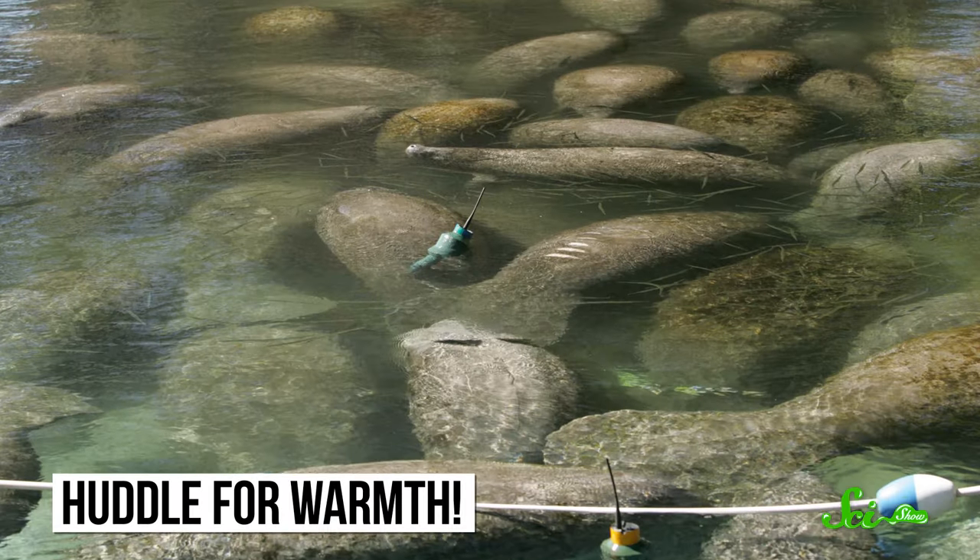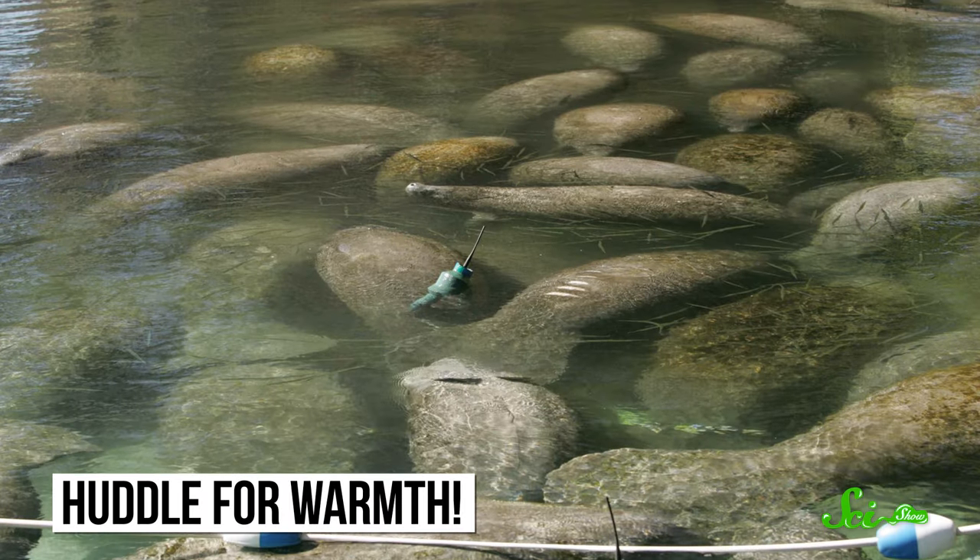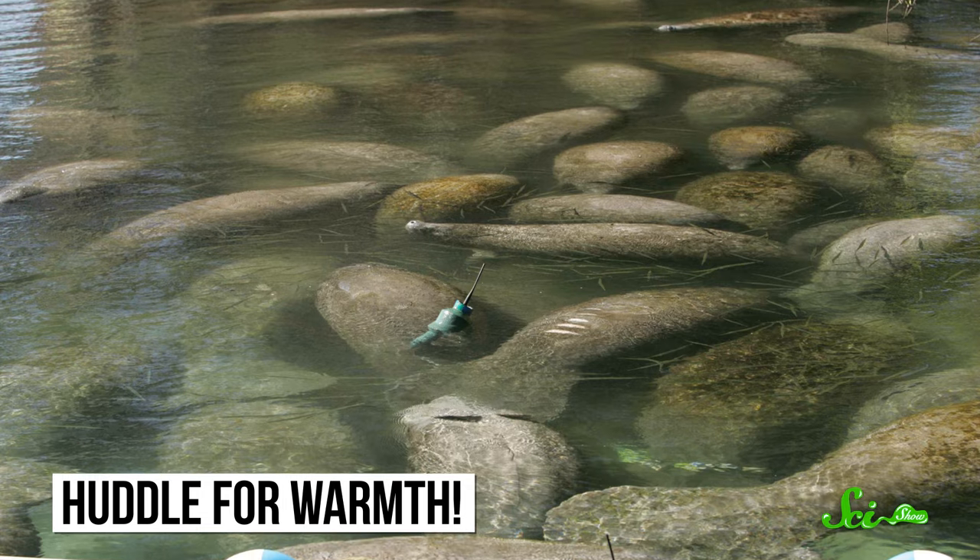Manatees are usually solitary animals, but during colder months they sometimes cluster together in warmer waters near power plants or in the warmer parts of rivers. But sometimes even that isn't enough — like in 2010, when an unusually cold Florida winter killed hundreds of West Indian manatees. Their tendency to stay in shallow waters near humans also means that a lot of manatees are killed by boats.